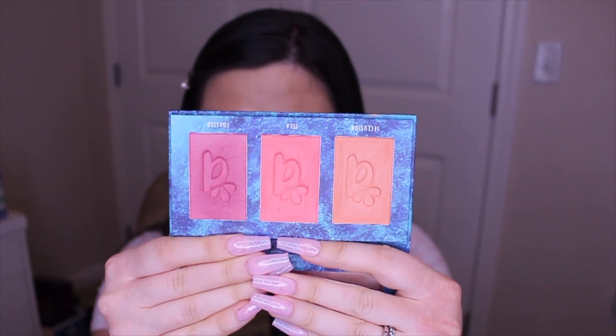The next product is the Alamor Blush Trio. I actually got this in a Boxycharm subscription. I really love this so much. I'm not wearing it today because the shades didn't really match this look. This is in the shade Medium Tan, and if you love peachy shades then this is right up your alley.